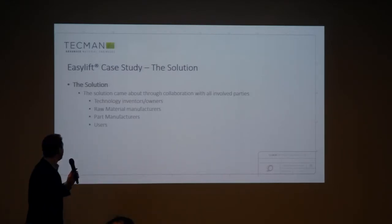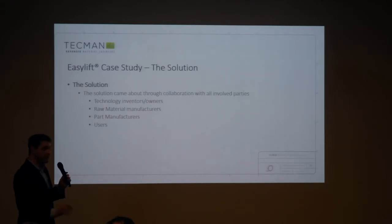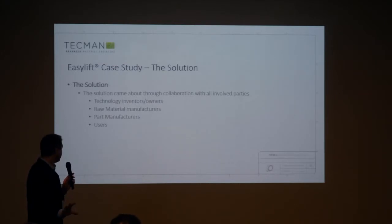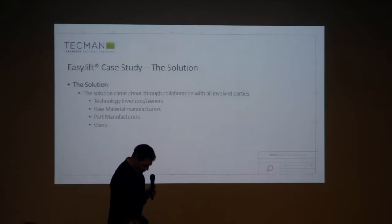The solution came about through collaboration, which is excellent. If you have a problem and the willingness to share the information, come and talk to us — we will be able to come up with a solution. Absolutely. So, we worked with the EasyLift team, raw material manufacturers, part manufacturers, and indeed the users — the people that are actually going to be using the product.